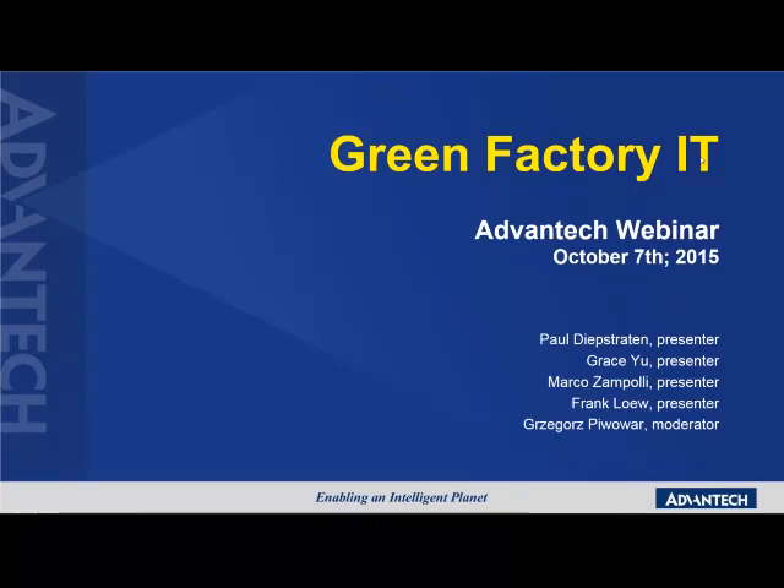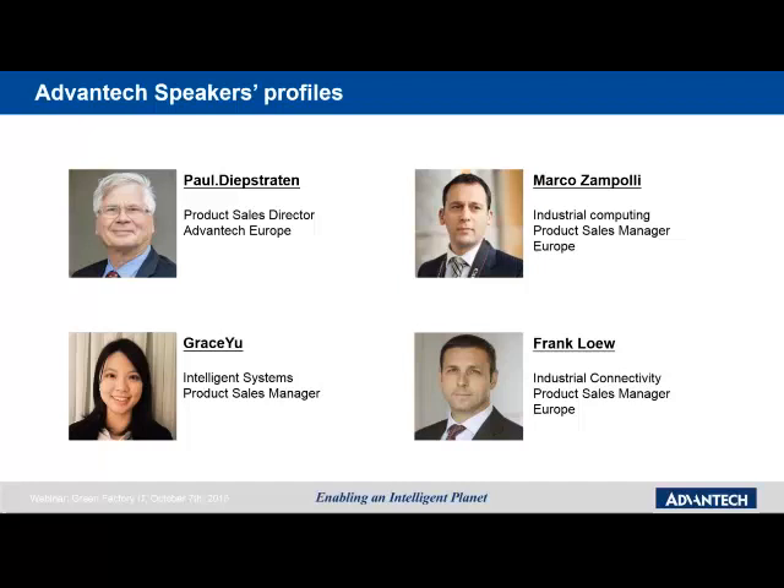Good morning, everyone. Thank you for joining our webinar about Green Factor IT. My name is Greg, and I will be your moderator. Together with our speakers, we will focus on the Green Factor IT topic. Let me introduce you to Paul Debstraten, Marcos Ampoly, Grace Yu, and Frank Leff, who will be describing some topics inside the Green Factor IT today.